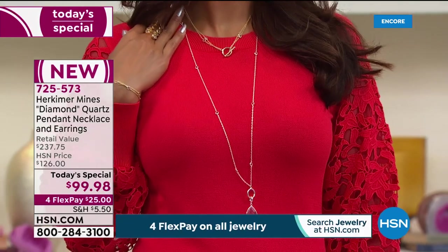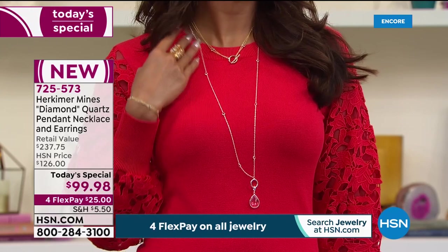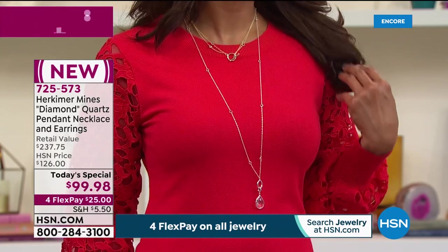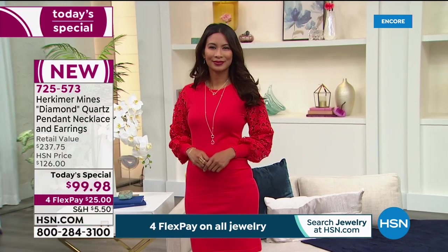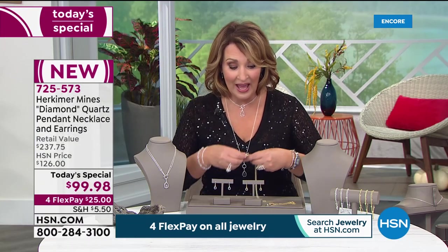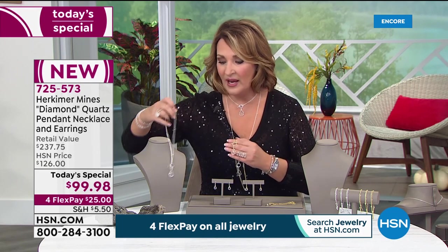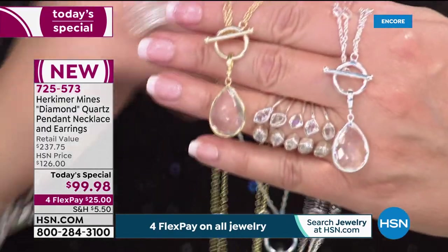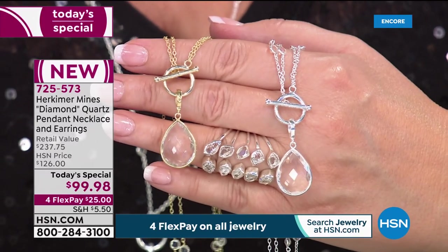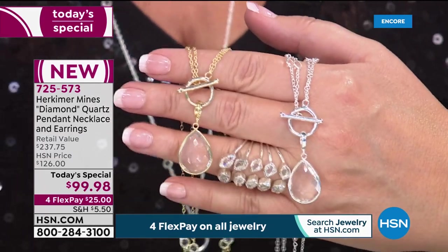You could put the pendant on an omega chain, a collar, or a cord. Look at model Val — she's doubled it up with the toggle in the front, dropping the beautiful teardrop down below. Get as creative as you want. Use express ordering and jump in. The silver is most popular right now, but the gold is very limited for the whole day. It really does look absolutely rich and beautiful in the gold. The sterling silver has a rhodium finish — it's anti-tarnish, something you can enjoy for years and years.